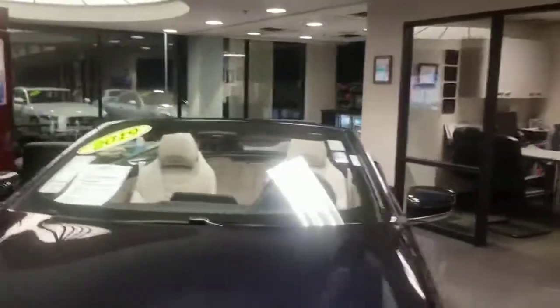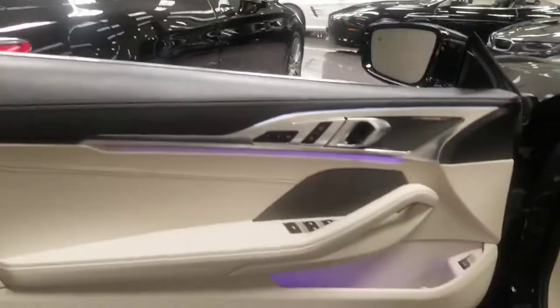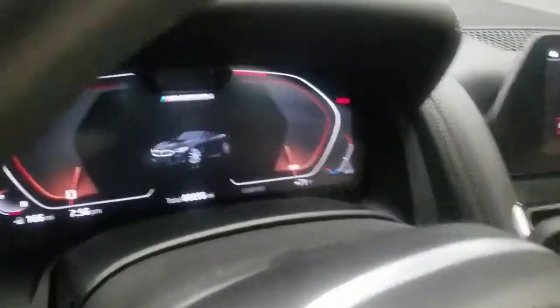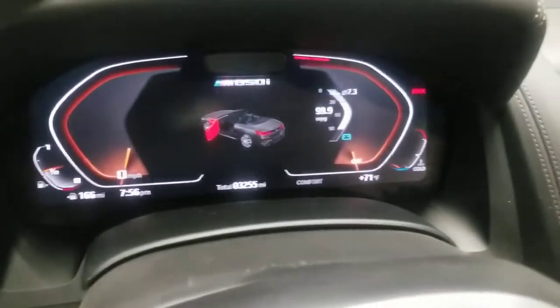You also have the BMW laser light, which is the new technology used by BMW. Of course, for your M, you got the M badge with it. You also got the glass controls. You can see a beautiful ivory white interior. I'm going to check out the miles — 3,255.